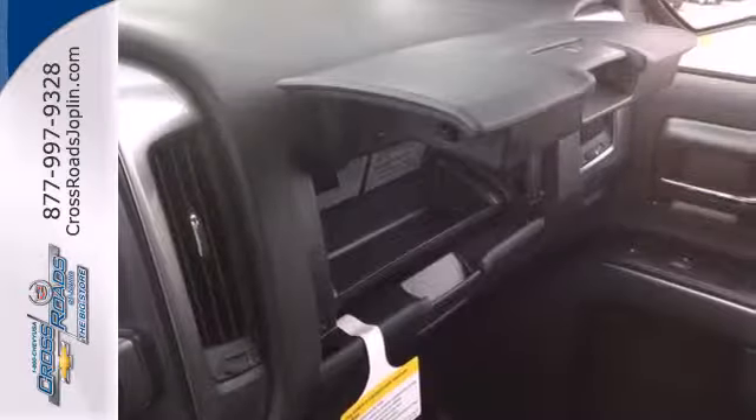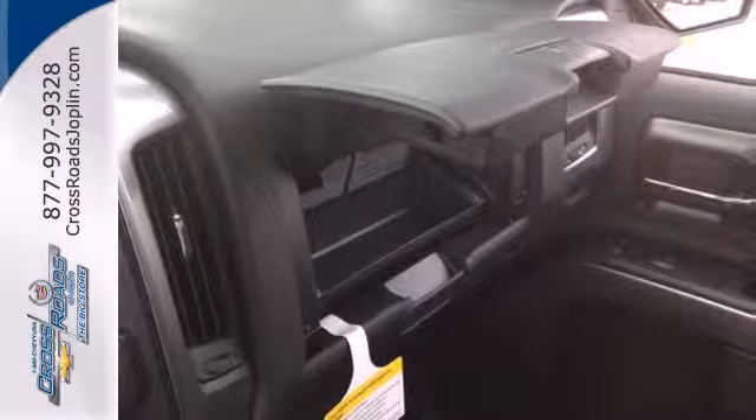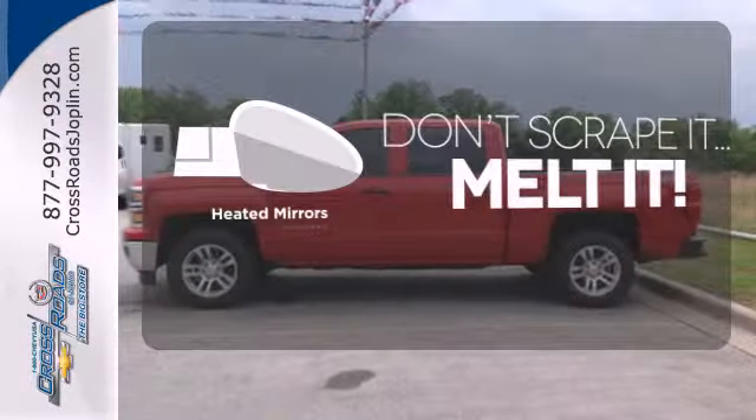Inside it has a six speaker sound system and multiple airbags. Avoid scraping snow and ice with heated mirrors.